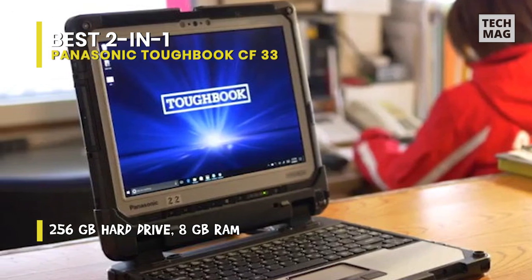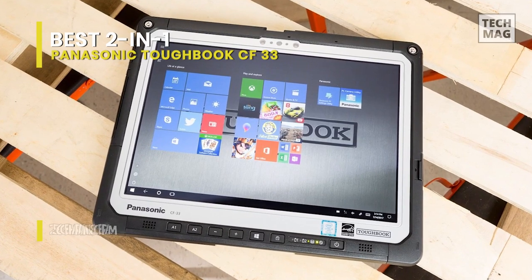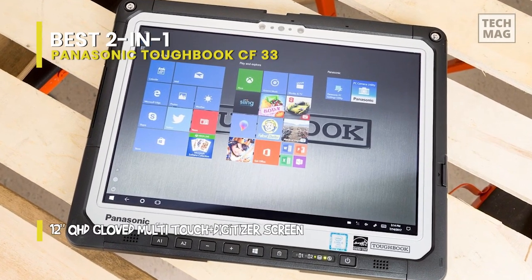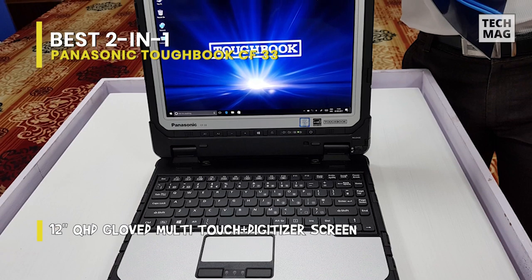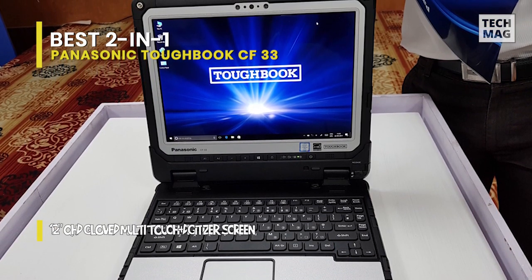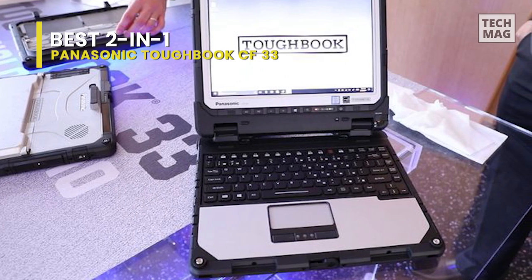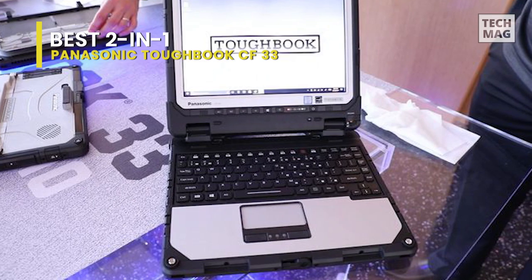It might be expensive, but it's one of the only 2-in-1 laptops that can really take a beating. The Toughbook 33 is IP65 certified and has been examined against demanding situations such as four-feet drops, vibrations, dust and sand, intense temperatures, and other factors. To survive these conditions, it is made with a magnesium alloy chassis encased with ABS and elastomer edges, along with strengthened locking port covers and raised bezel edges.